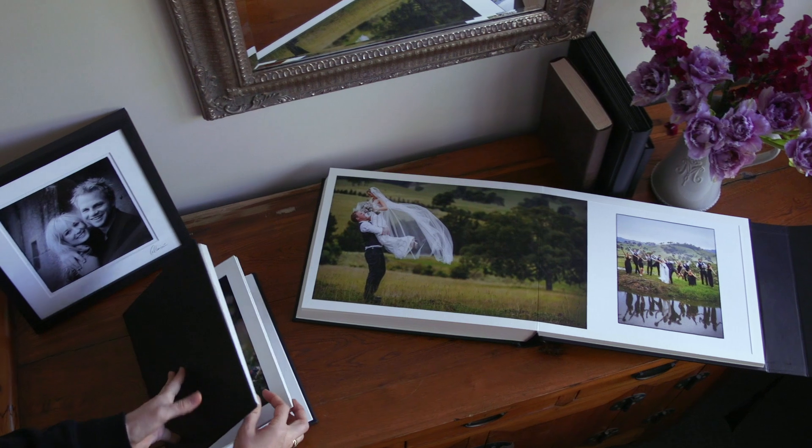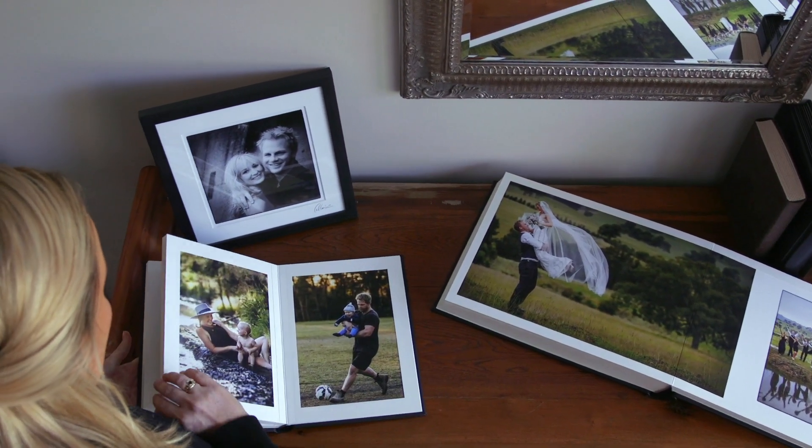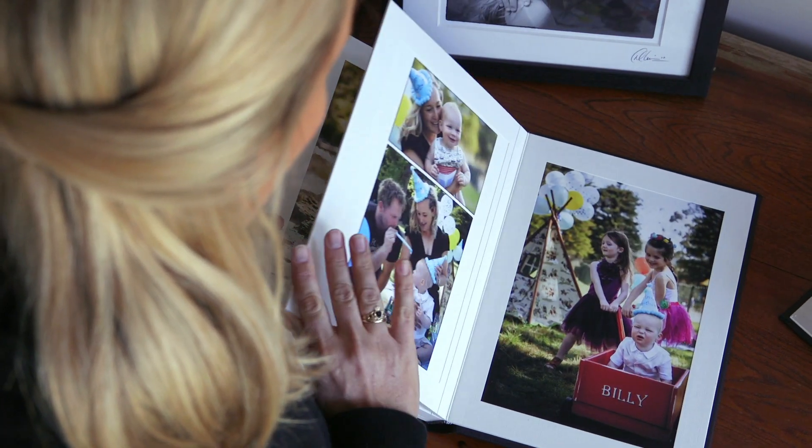The touch and feel of an enlarged photograph presented in a gorgeous frame or album for me completely outweighs scrolling through a backlit screen the size of the palm of your hand. Print is still in — but what is the best way to go about it?